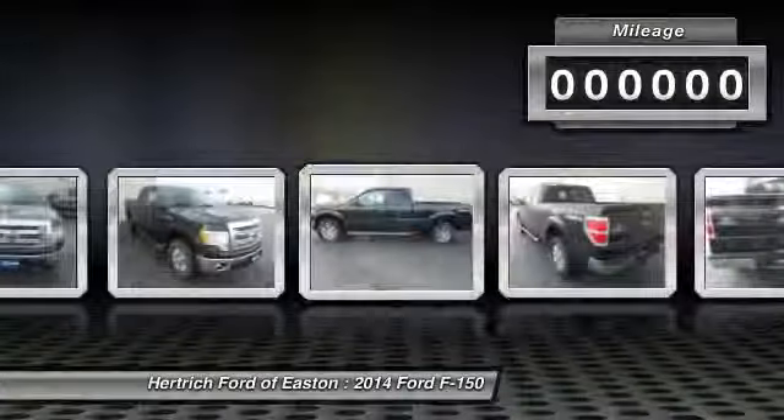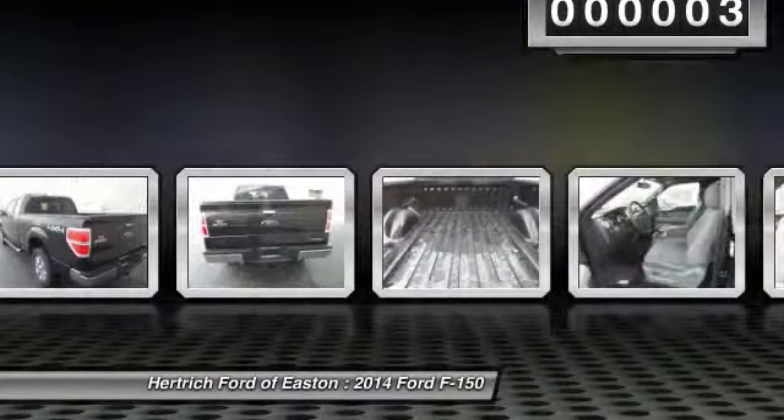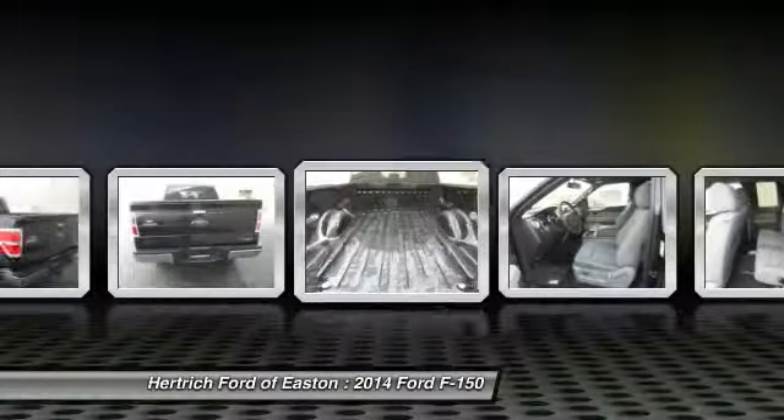Call 410-822-1010 and get in touch with Herrick Ford of Easton directly, and be the first to open the vehicle door today.